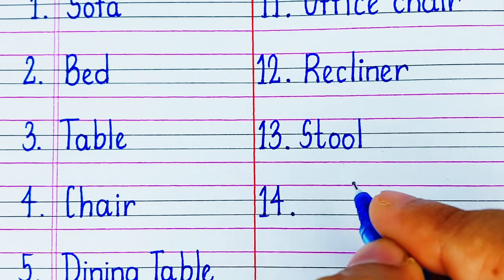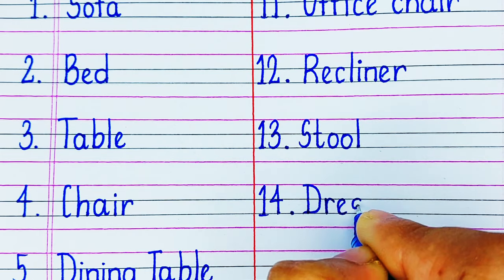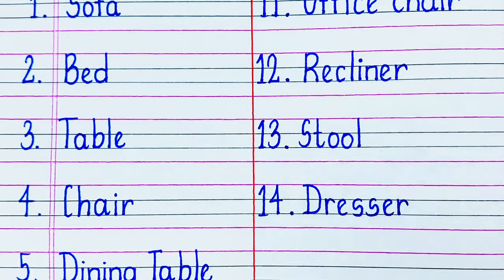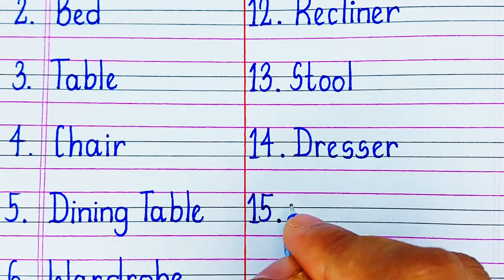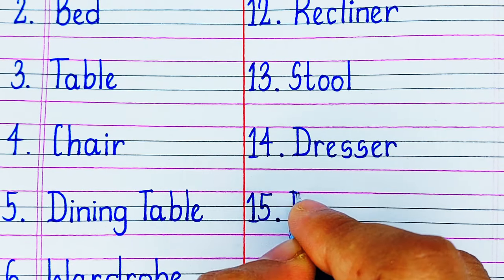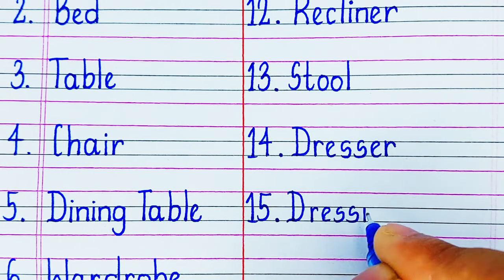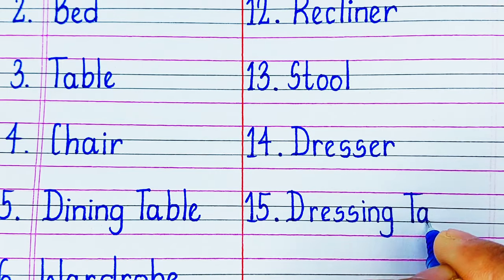On number 14 we have a Dresser. A dresser is a furniture in front of which we get ready. Next is Dressing Table. A dressing table is a furniture which has a mirror where we can check ourselves, and also it has some storage where we can keep our cosmetics.